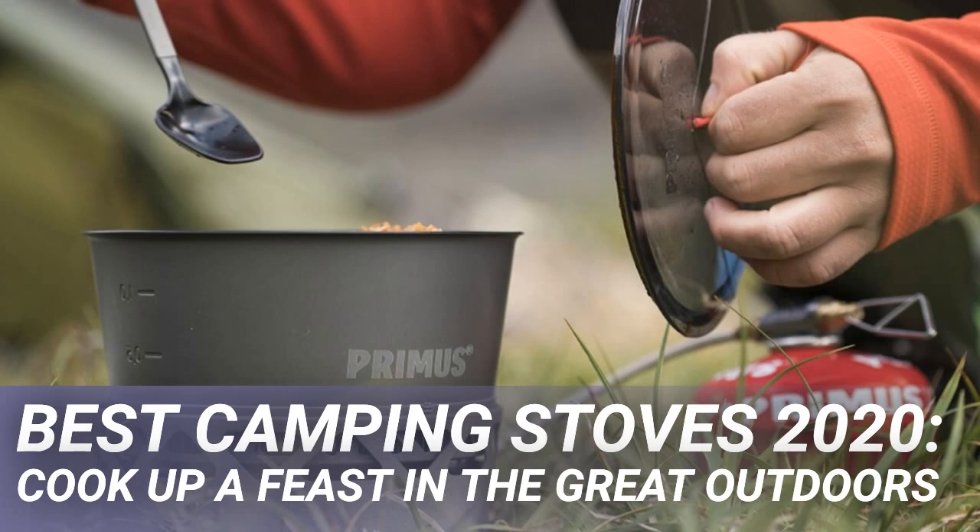Broadly, the first big decision is fuel type: gas, liquid or solid, which influences the type of heat you'll be dealing with and thus what you can cook on it.